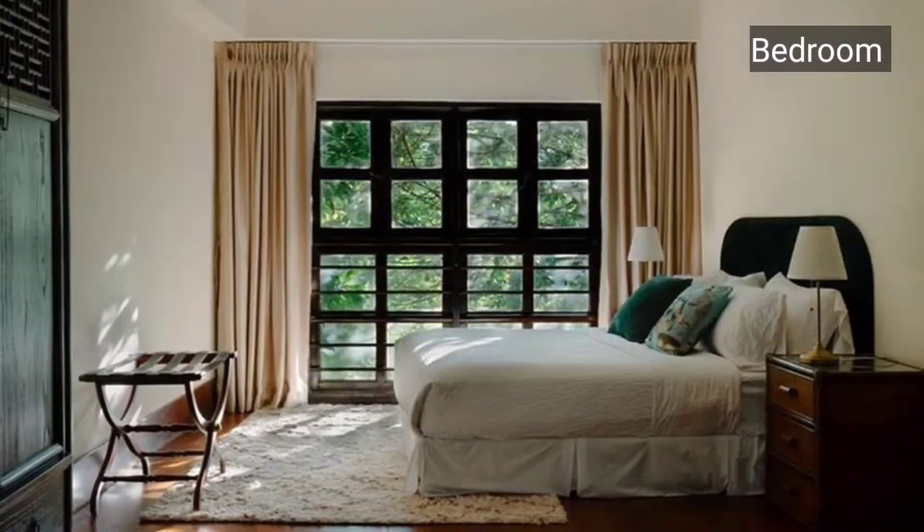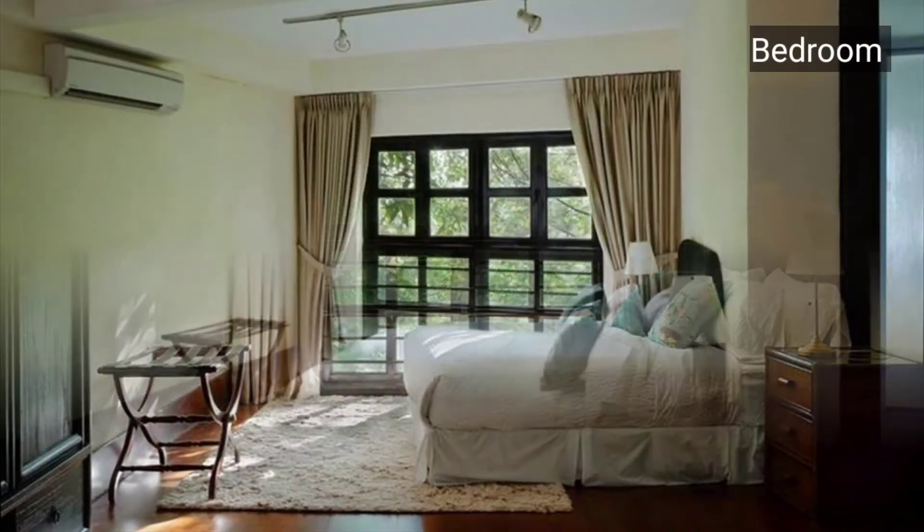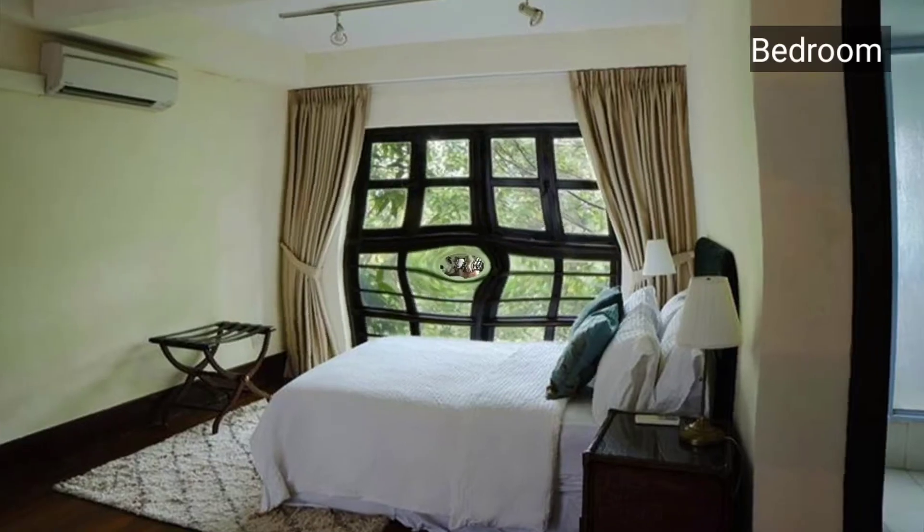Moving to the very first slide, this is our beautiful design window-style bedroom with centralized AC. You can see how beautifully this bedroom has been designed.